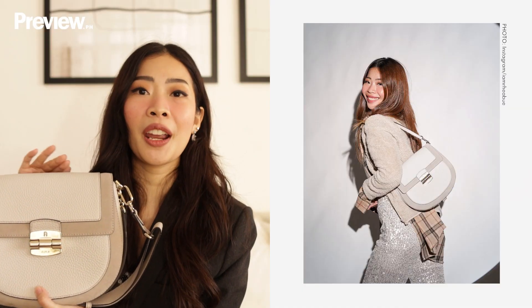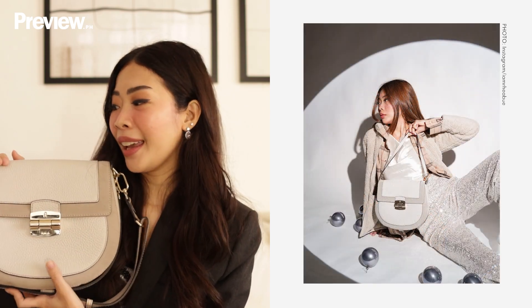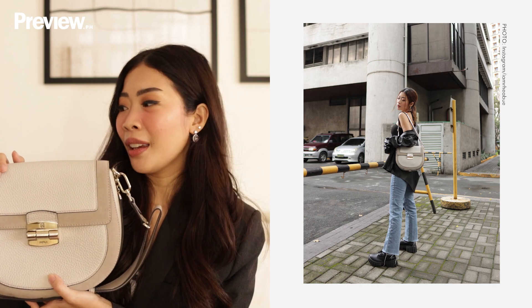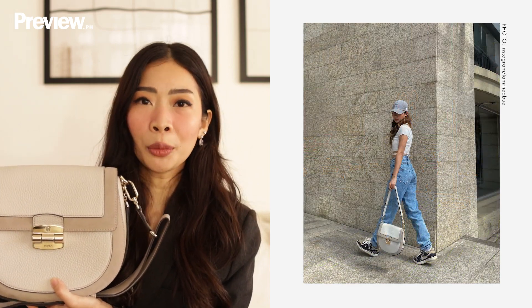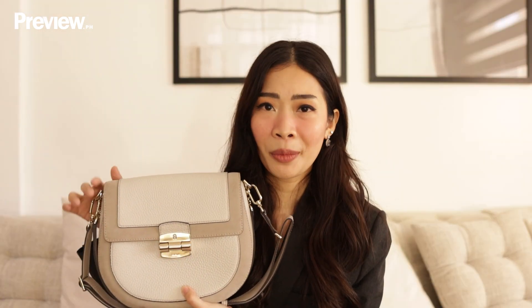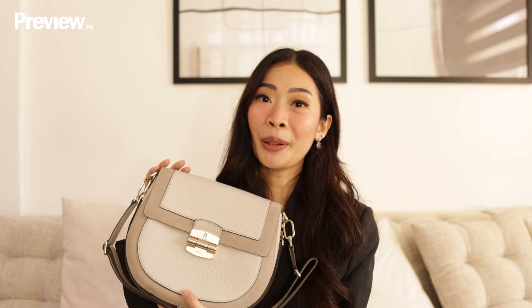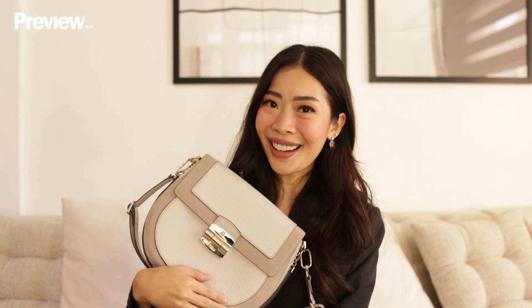For this next bag, this is very memorable to me — it's going to be the Furla Club 2 bag. Furla is actually the first designer brand that I had the opportunity to work with, and I am forever grateful for that. Whenever I look at this bag, I get so excited, because being able to work with a brand like Furla is really something for me. And this bag is something that I can also pass on to my future daughter and tell her the story of how her mom was able to work with Furla.